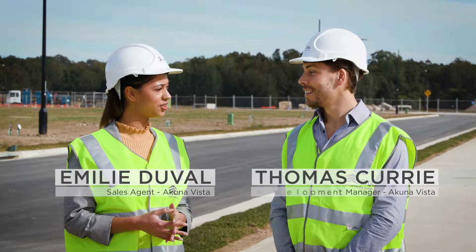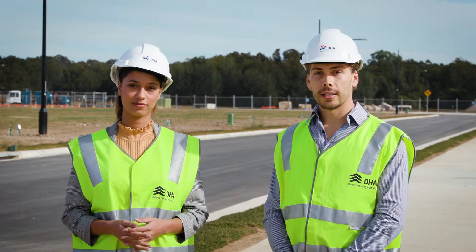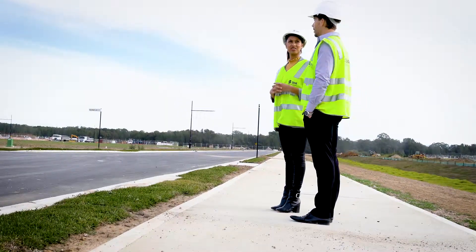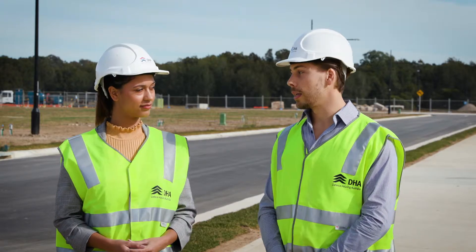Hi Tom, there's some exciting news this week for the buyers at Acuna Vista. Can you tell us a bit more? Yes, sure Emily. So we recently received land title registration for stage one of our development, with settlement currently underway on our first 97 exchange lots. Once this has occurred, the new buyers will be able to start constructing their homes.